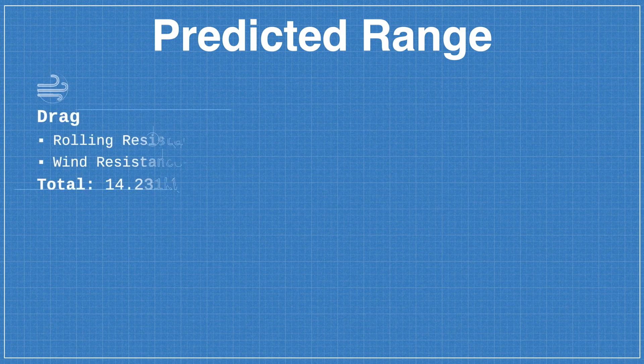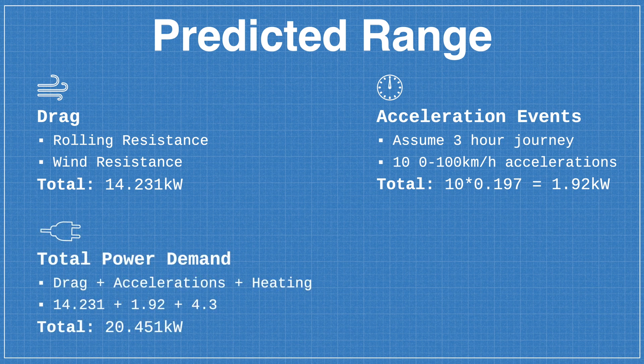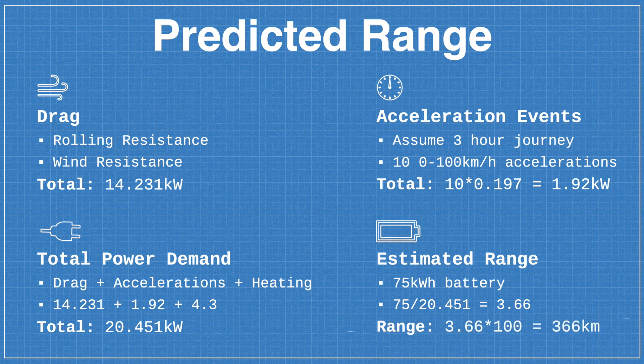Adding it all up: drag requires 14.231 kW, and assuming a three-hour journey with 10 acceleration events from 0 to 100 km/h adds 1.92 kW, plus 4.3 kW for the heater, giving a total of 20.451 kilowatts. With the Model 3 Long Range and Performance having a 75 kWh battery, that drains in just over three and a half hours — and at 100 km/h average speed, that's an estimated real-world range of approximately 366 kilometres.